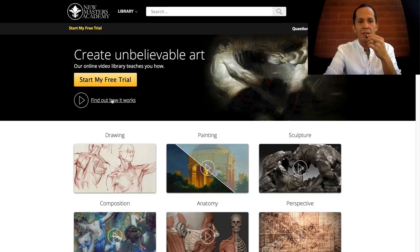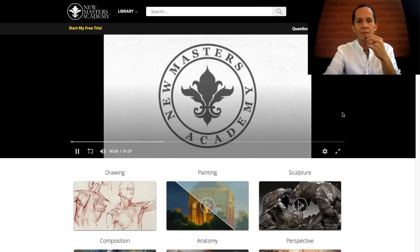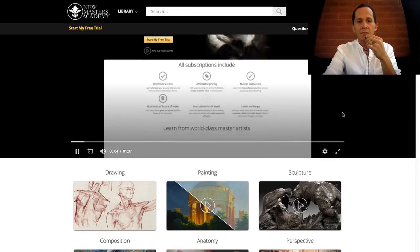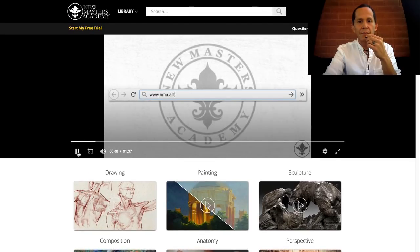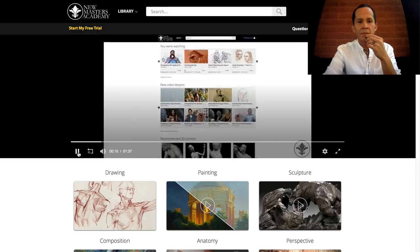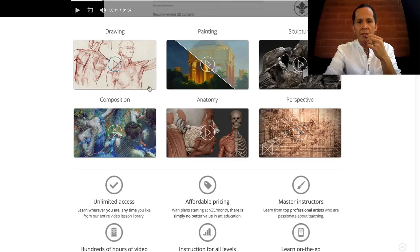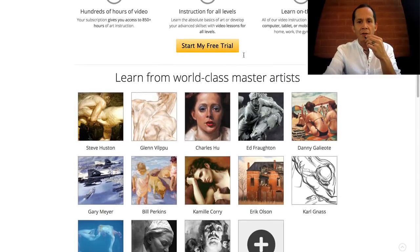They're offering a free trial right now. Let's find out how it works — how does this site work? There's a little trailer video. You've got content organized by category here, and some details about the free trial offer.